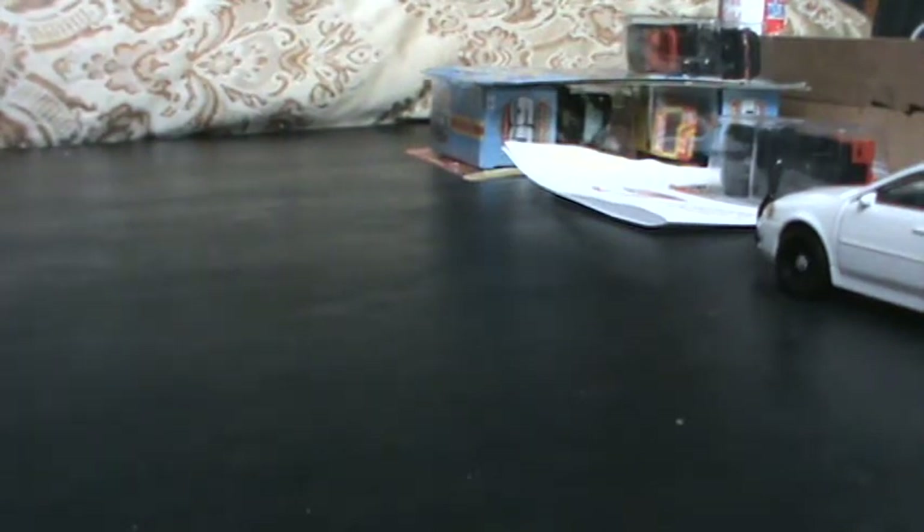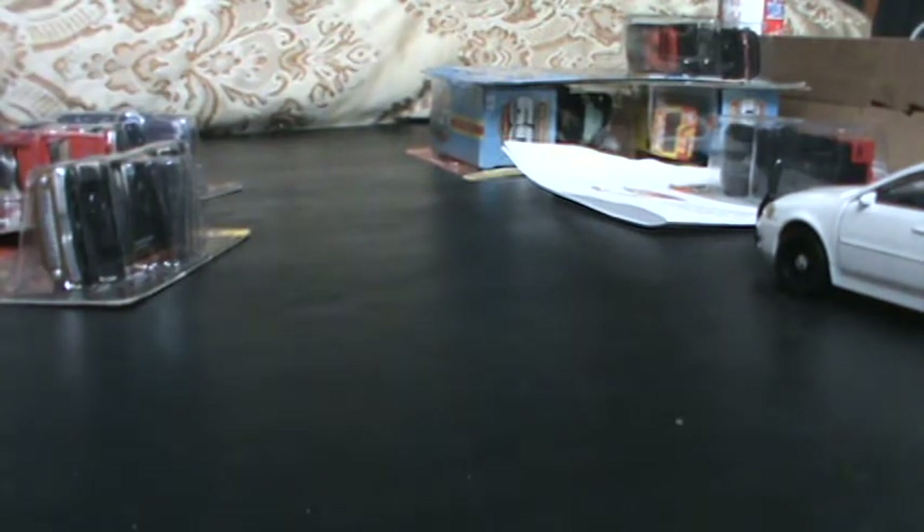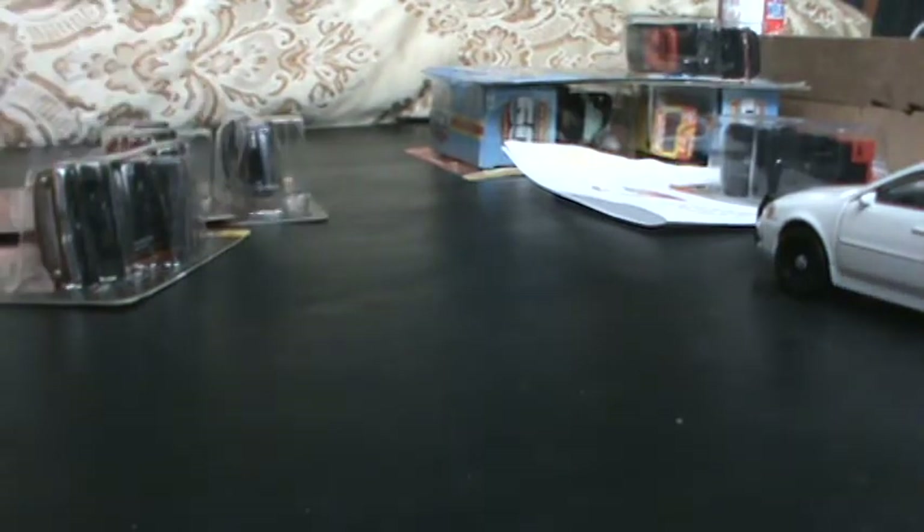Hey guys, I recently went to Toys R Us and picked up a few Johnny Lightning vehicles. I'm surprised that I've seen these in the store — it was kind of a shock. I paid a total of $16.28, so $4.99 a car. It's about the same price I pay at the hobby shop.